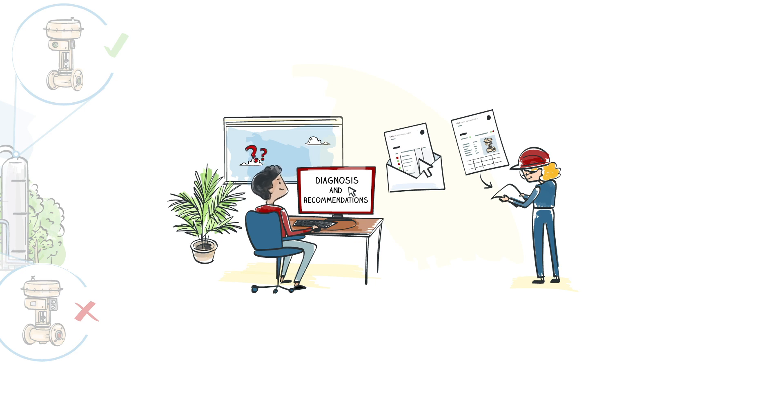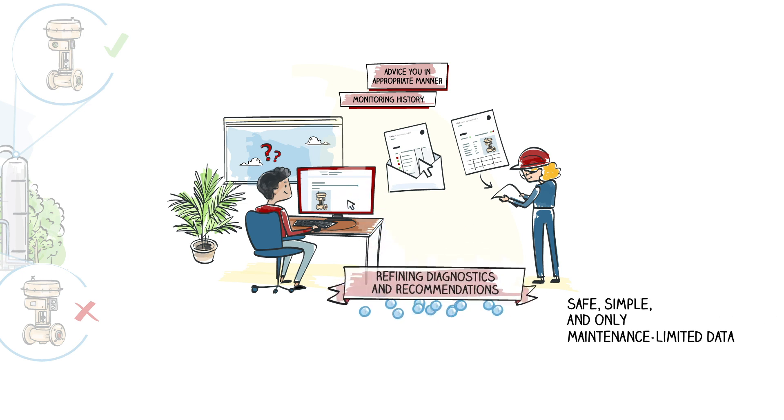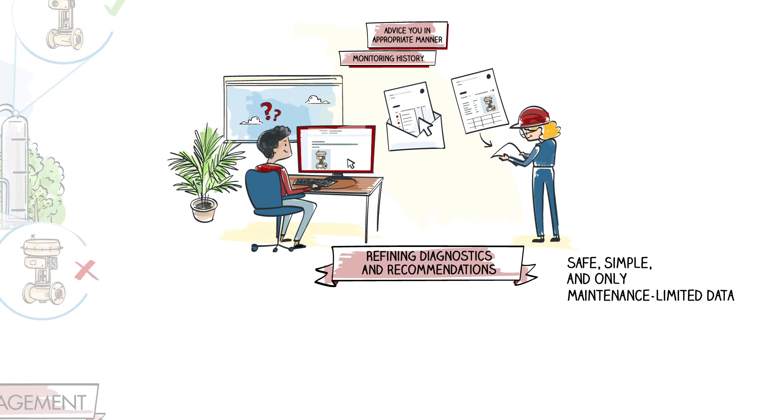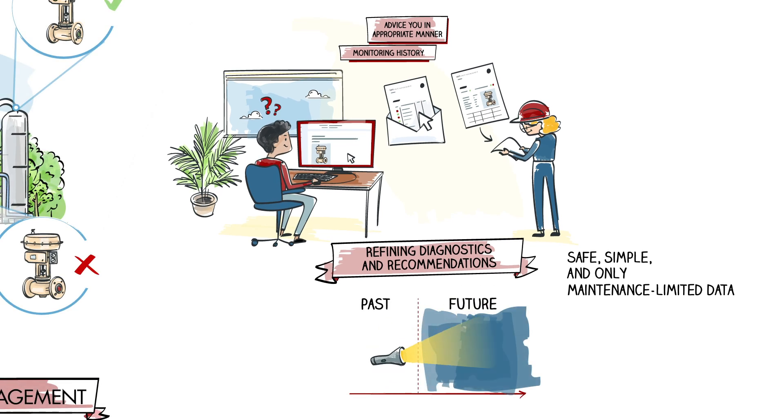And if you have any questions, you can contact the Samson Asset Management Service via email. They have access to the monitoring history and can advise you in an appropriate manner. Thanks to the large amount of data that we recover, we are continually refining our diagnostics so that we can move even further from preventive to predictive maintenance.